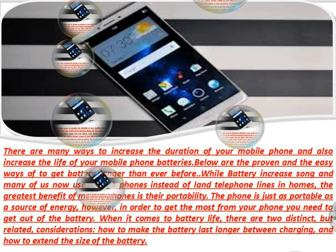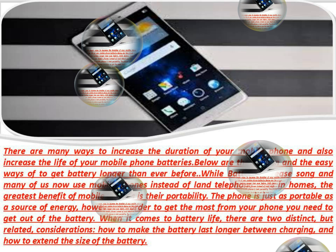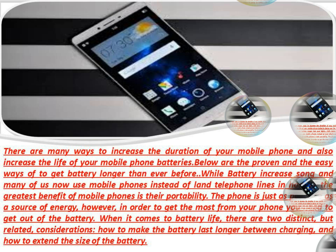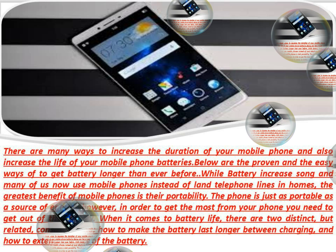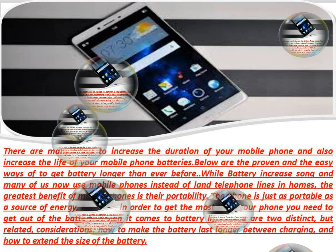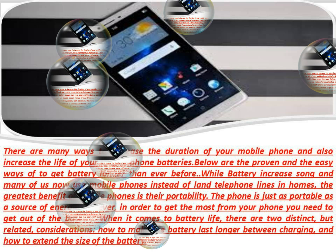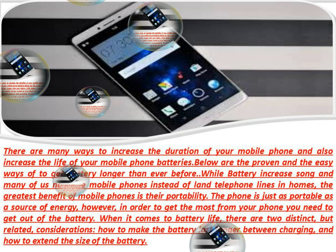4. Switch off your phone's backlight. The backlight makes the phone easy to read in bright light or outdoors. However, the light also uses battery power. If you cannot do without it, shortening the backlight timeout will help the battery last longer. If you must use the backlight, set the shortest possible time before it turns off — usually 1 or 2 seconds is sufficient. Some phones have an ambient light sensor, which can turn off the backlight in bright conditions and enable it in darker conditions.